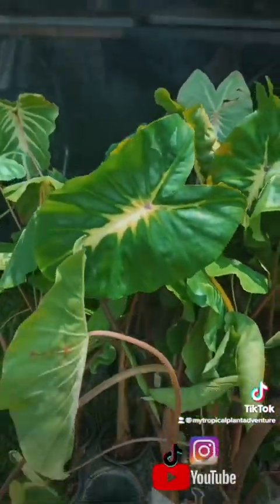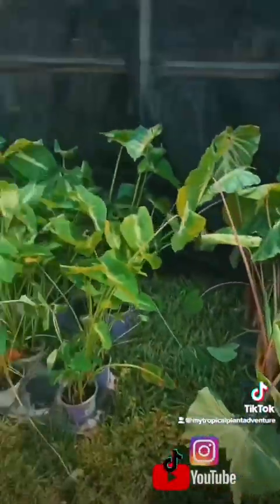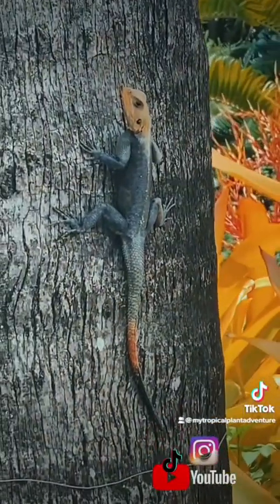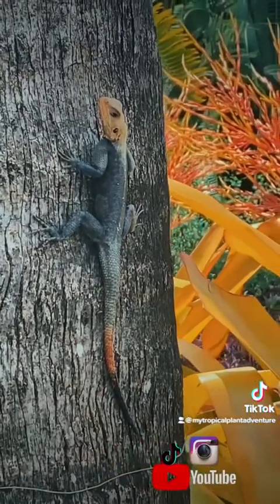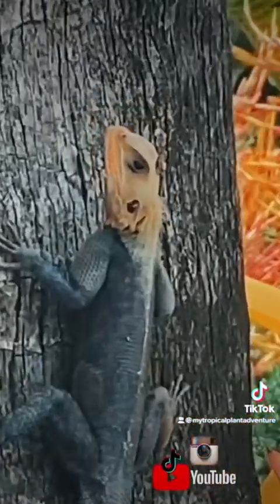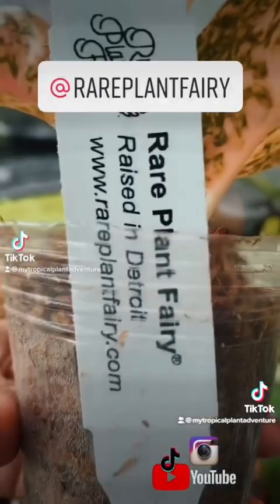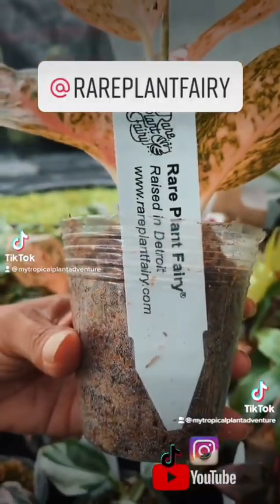Check out these large Colocasia White Lavas for only $12 buckaroonies. Can you tell how excited we are with all the great deals? He's bold — I think he'll bite you. He's like, come too close. And here we are, guys, at Rare Plant Fairy. Rarer plants mean rarer prices.